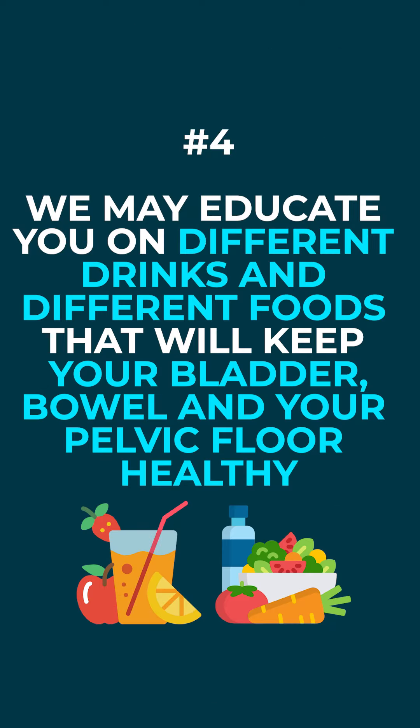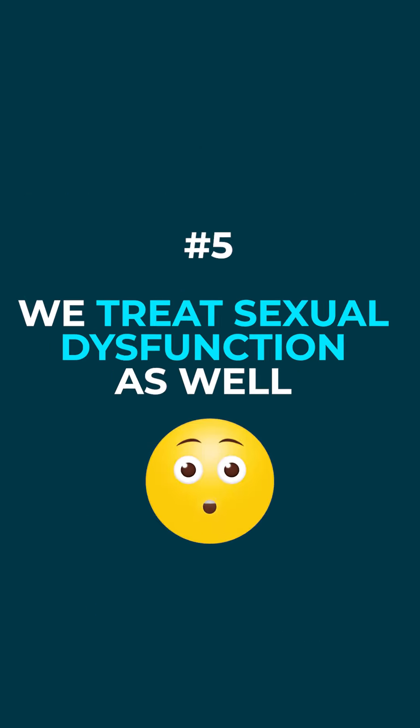We may educate you on different drinks and different foods that will keep your bladder healthy and your bowel healthy and your pelvic floor healthy. We treat sexual dysfunction as well.